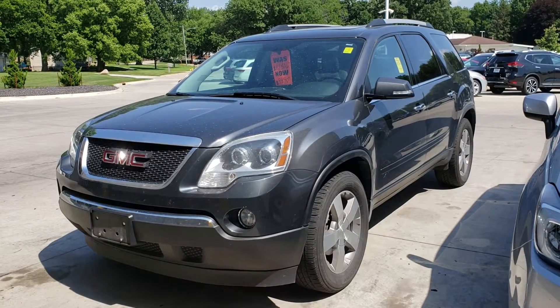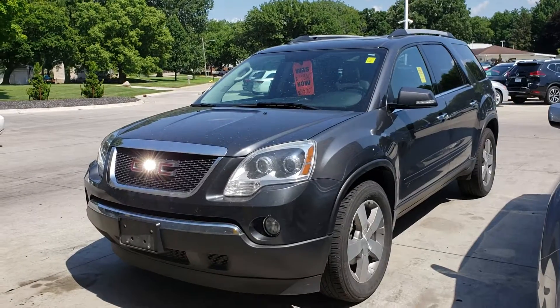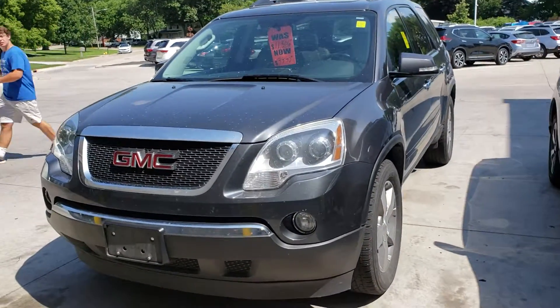That said, if you miss it, we do still have a 2011 Acadia on our as-is lot. That one's not going through refurbishment or detail, but it is still a decent vehicle — we just suggest that you take it to see a mechanic.